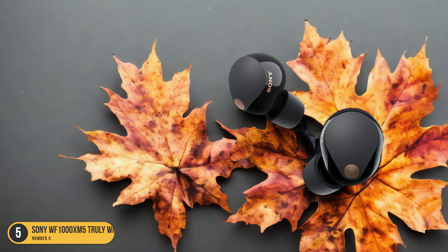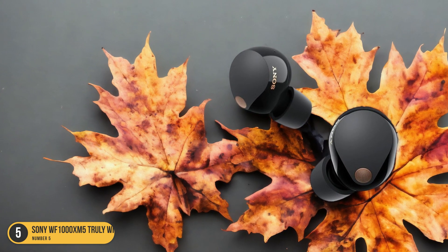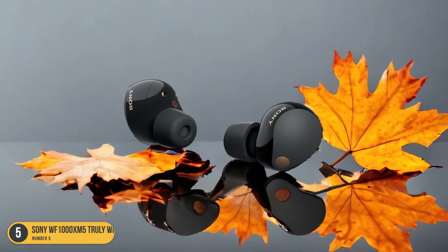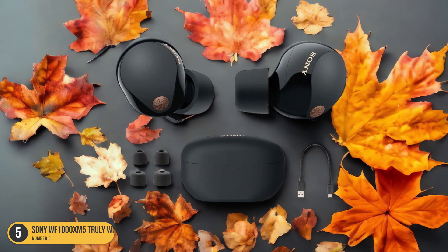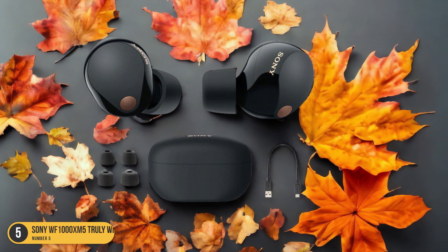These earbuds offer a neutral sound profile that caters to various music genres, delivering a warm and detailed audio experience. One standout feature is the support for LDAC, enhancing sound quality for those who crave high-resolution audio. The Google QuickPair feature ensures seamless connectivity with your Android device, making the setup process a breeze.